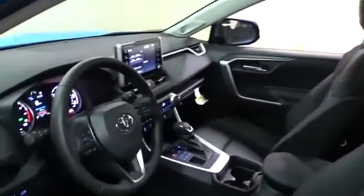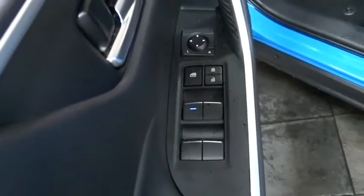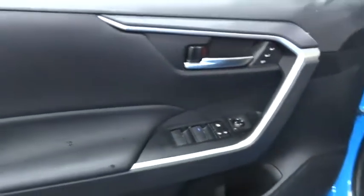Here are some of this vehicle's great options: backup camera, power liftgate, keyless entry, lane departure warning, traction control, steering wheel audio controls, stability control, anti-lock braking system, all-wheel drive, Bluetooth, leather-wrapped steering wheel, power steering.